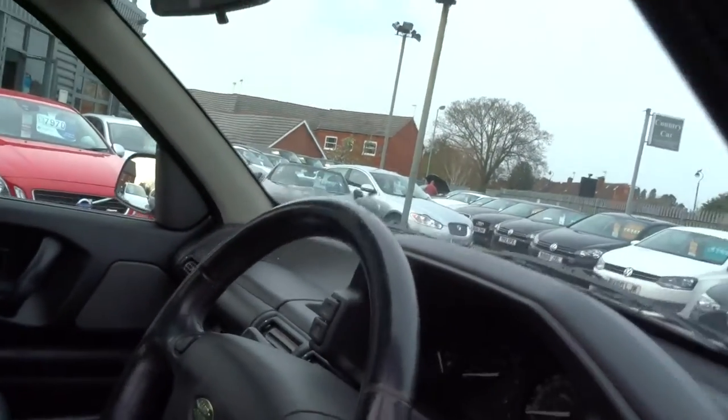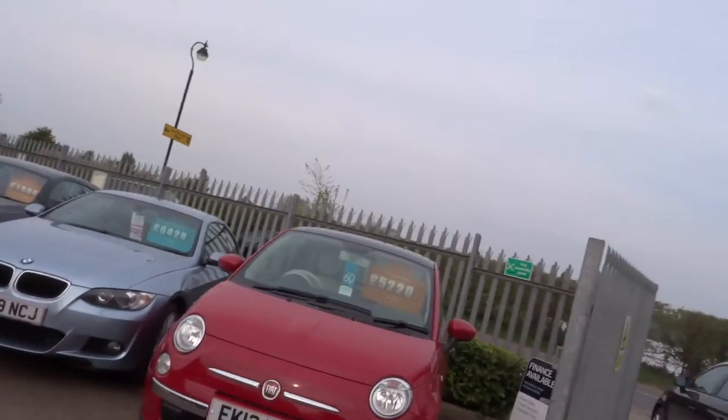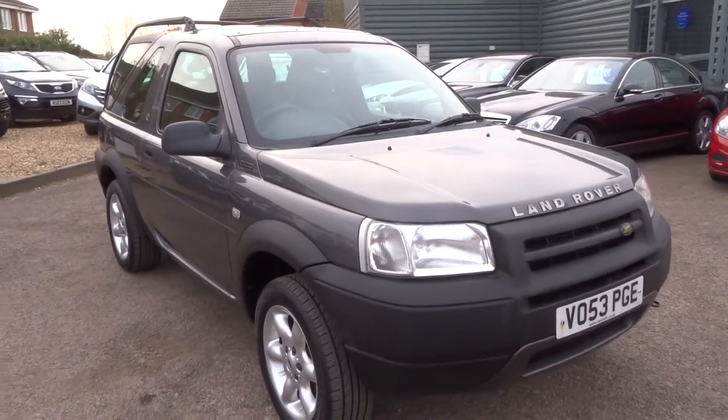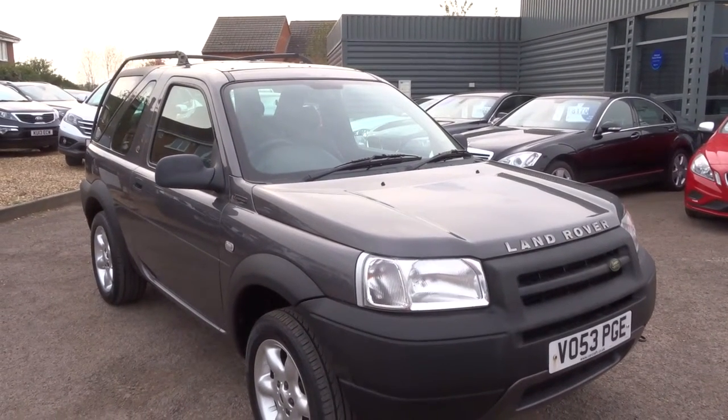Very enthusiastic about this car — it's a lovely car, hope it goes to another good home, same as the one it's come from. Let me give you a few more details. This is a part exchange, it's a trade car — we sell this car as a trade car.